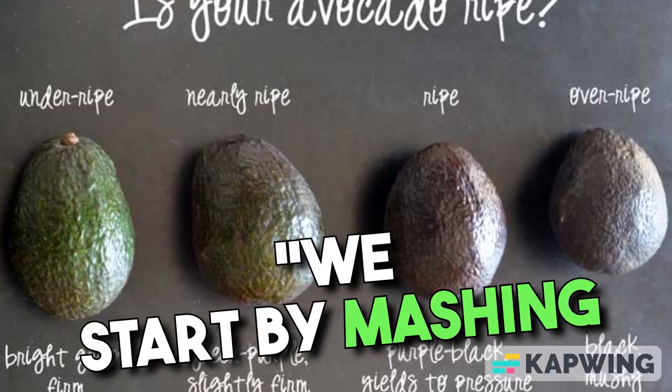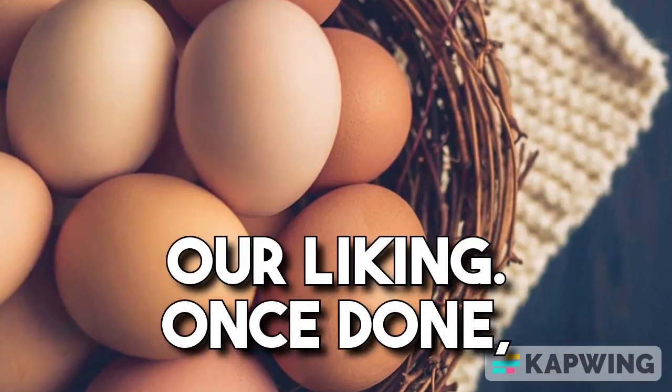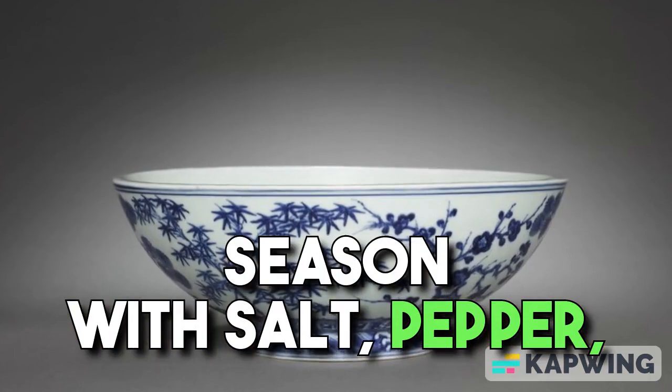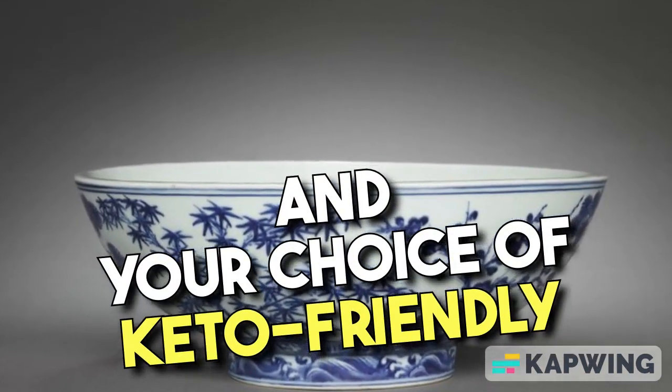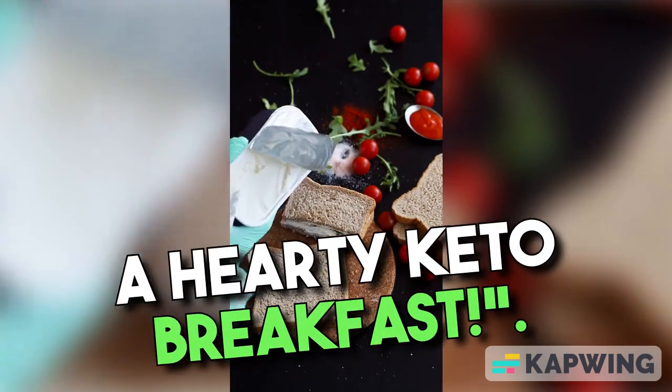Let's get cooking! We start by mashing up a ripe avocado, then cooking some eggs to our liking. Once done, we combine them in a bowl and season with salt, pepper, and your choice of keto-friendly toppings, like cheese and bacon. Voila! A hearty keto breakfast!